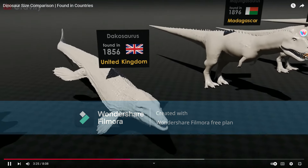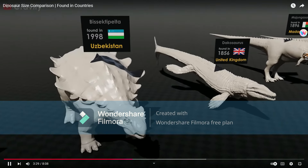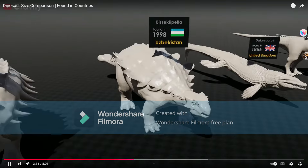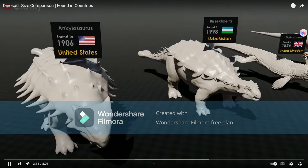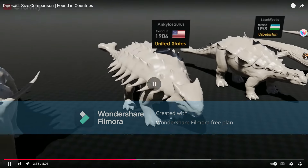Dachosaurus is not a dinosaur. Bisectipelta, from Uzbekistan — it's an ankylosaur? Ankylosauri should have a club tail. Ankylosaurus, of course, using the Jurassic Park slash Jurassic World design — that's to be expected.